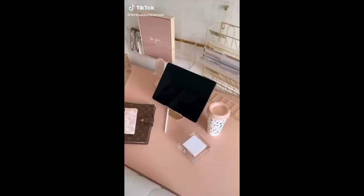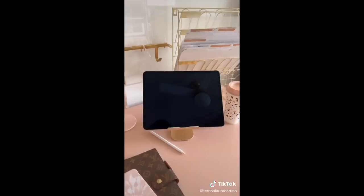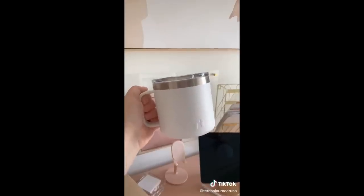My favorite Amazon products, office edition. This gold file organizing rack. This gold iPad stand. Pink magazine holders. My favorite brand of mug. And lastly, this bin to organize random office supplies.